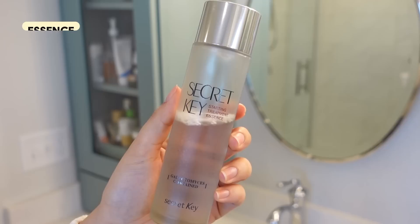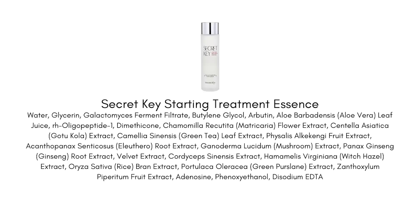This is the Secret Key Starting Treatment Essence. It has a high percentage of galactomyces ferment in it, does not contain niacinamide, and is absolutely focused on brightening the complexion. It's got a really thin texture — thinner than almost any toner — and it quickly absorbs right into the skin. It gives your skin rich vitamins, minerals, and amino acids, supports your skin barrier and health, and because of the fermented ingredient and thinner texture, it helps your other skincare penetrate deeply. Think of it as a prep product and a nice way to boost brightening in your routine.